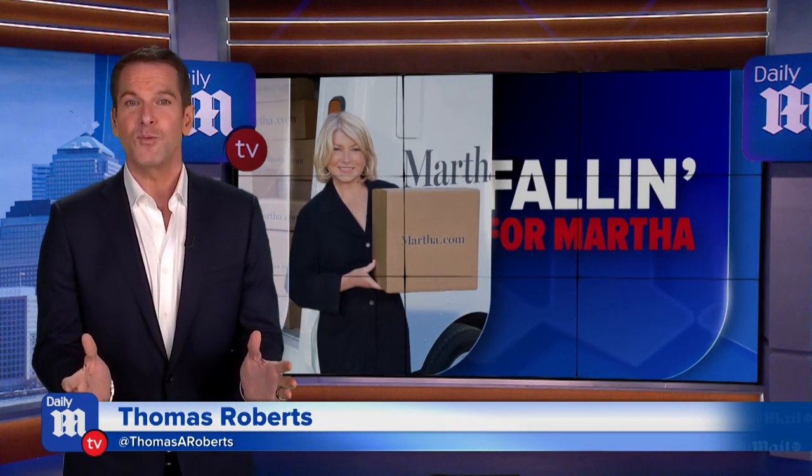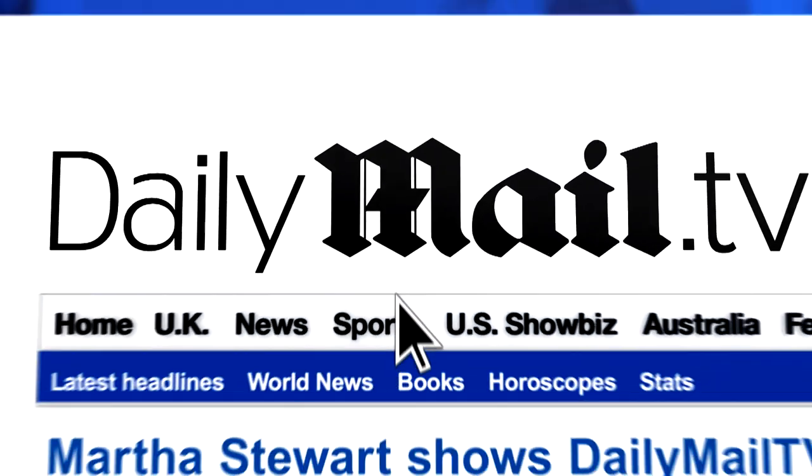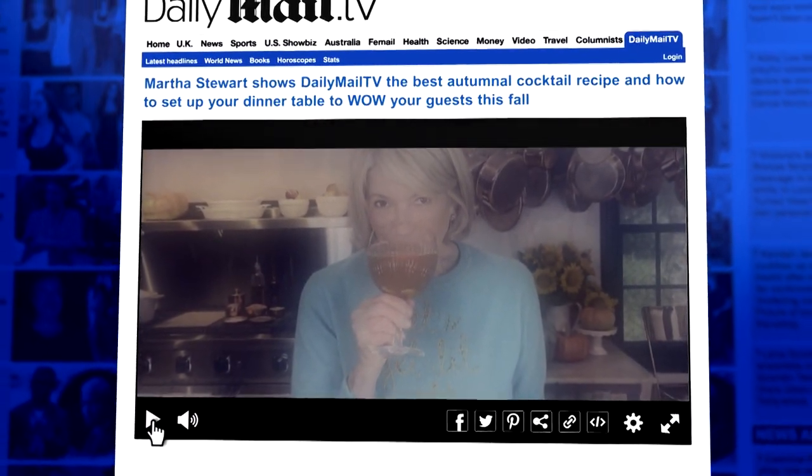The leaves are changing, which means we're officially in fall from Martha Stewart's. The queen of all things at home has everything you need this autumn, including the recipe you need for the most cozy autumnal cider you will ever taste. Our senior correspondent Alicia Quarles got the scoop and the sip from Martha herself.